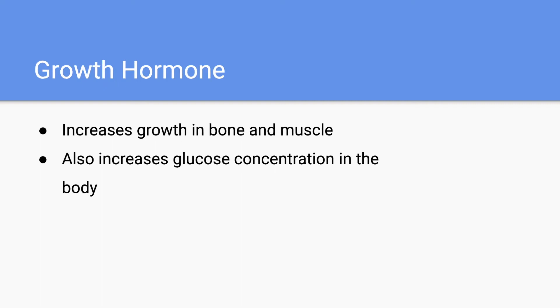Lastly, we have growth hormone, which is very important for increasing growth in both bone and muscle. Additionally, it also helps increase glucose concentration in the body as needed.